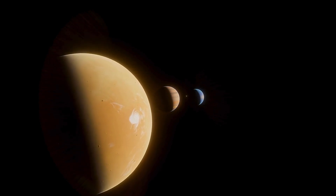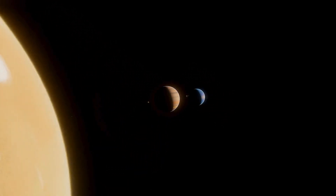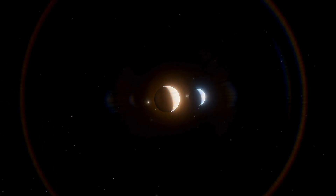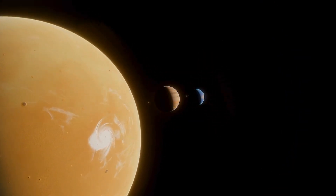There are a total of eight planets in our solar system. Until 2006, Pluto was considered the ninth planet. Let's explore the solar system and check out each planet one by one.